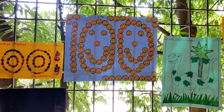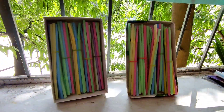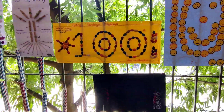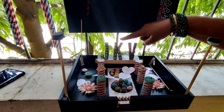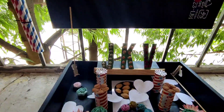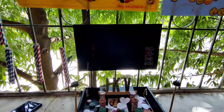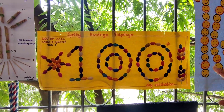Smilies — the child has drawn 100 smileys here. We can also see a bundle of 10 here with the straws. You can see the school name here, and a lovely garden — JKV. And we can also see the number 100 made with pistachios.